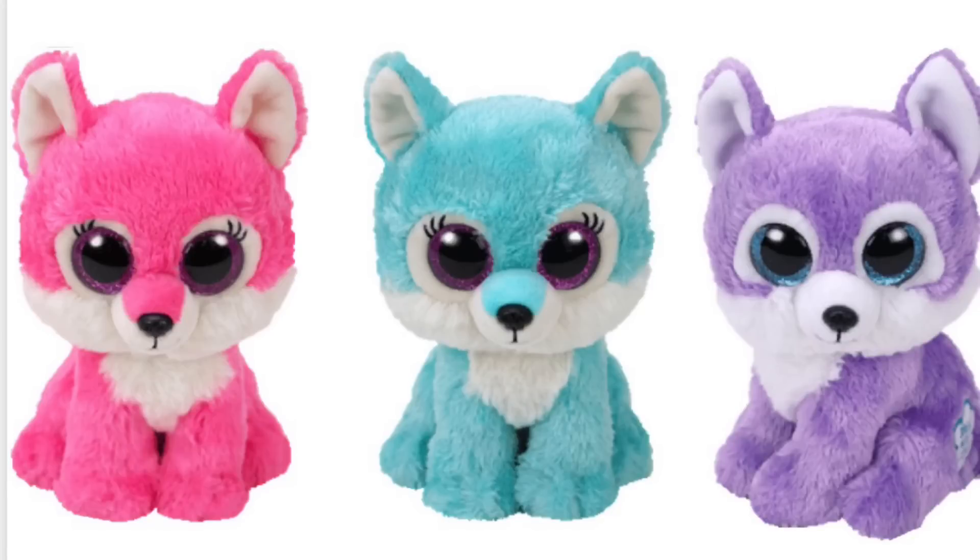These three are Great Wolf Lodge exclusives and once again nobody really knows their names, but I absolutely love these. The pastel colors are super cute and they all look like they can be siblings — it appears that two of them are girls and one of them is a boy.